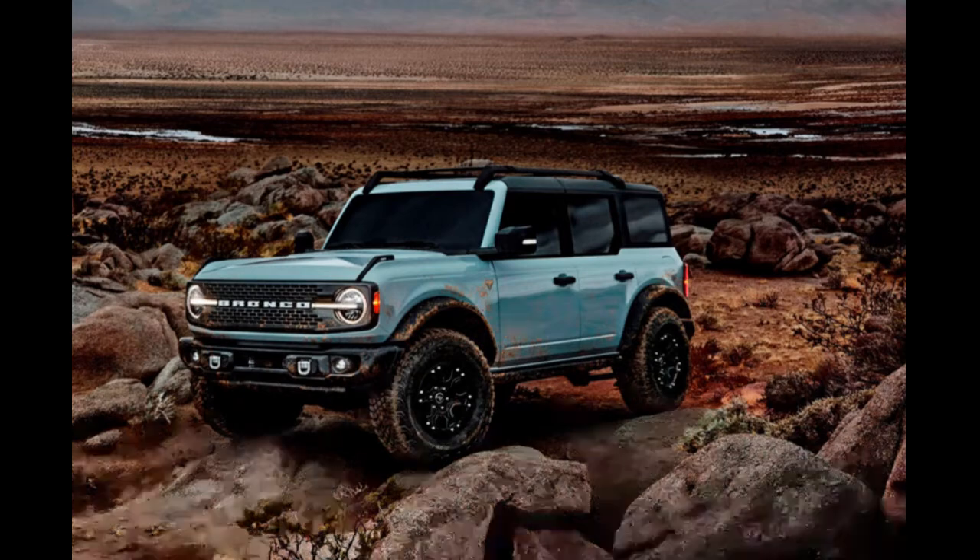The Bronco has GOAT-worthy performance — GOAT stands for 'Go Over Any Terrain.' The base engine is a 2.3-liter four-cylinder producing 270 horsepower and 310 pound-feet of torque. You can upgrade to the 2.7-liter twin-turbo V6 for 310 horsepower and 400 pound-feet of torque. Transmission choices include a six-speed manual on the 2.3-liter with a super-low crawler gear making it effectively seven-speed, or a 10-speed automatic on both engines.